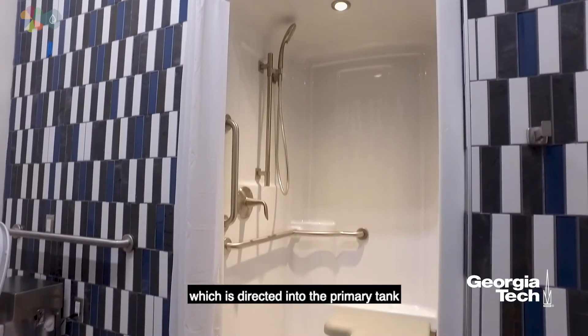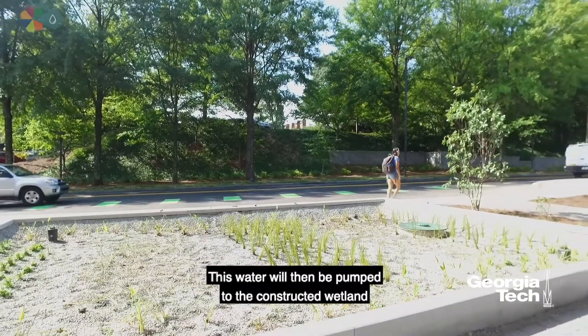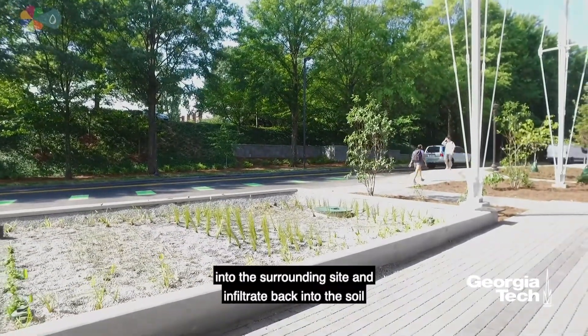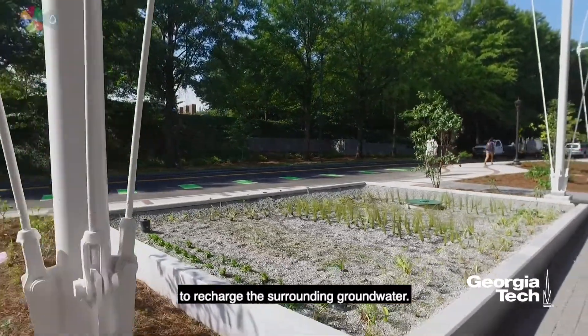Grey water is directed into the primary tank for infiltration on site. This water will then be pumped to the constructed wetland in front of the building, where the water is gravity-fed into the surrounding site and infiltrates back into the soil to recharge the surrounding groundwater.